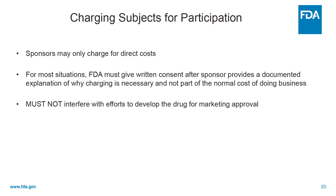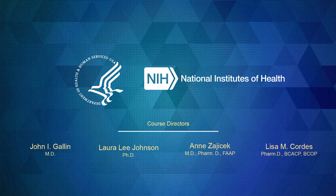Finally, IND studies may not interfere with efforts to develop the drug for marketing approval. In other words, a sponsor couldn't develop a large IND enrolling many subjects and charge them a substantial amount, and then say, why would I go through the bother and the large cost of developing a marketing application — a BLA or an NDA? I'll just stay where we are. And they can't do that. So with that, I thank you for your attention and have a good day.